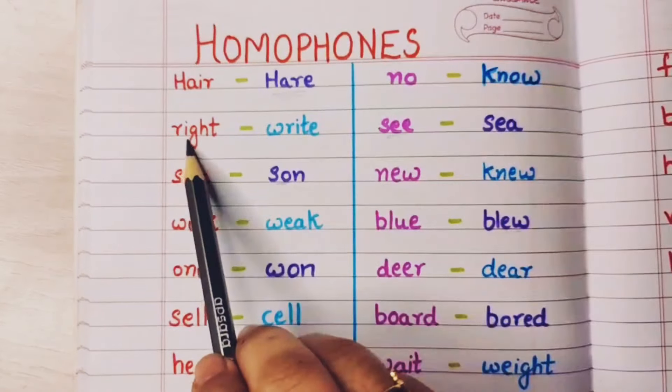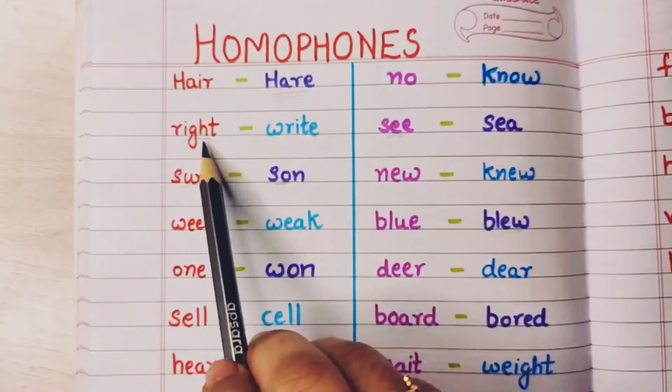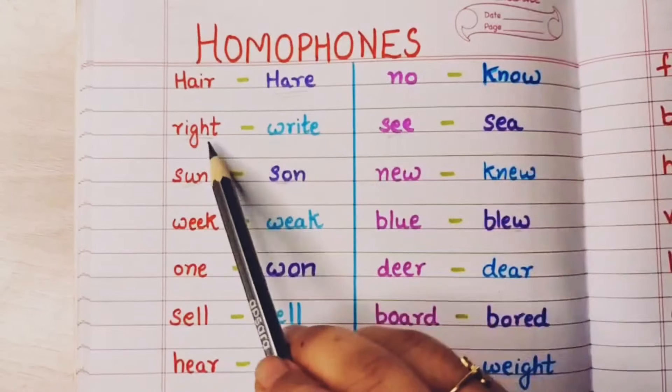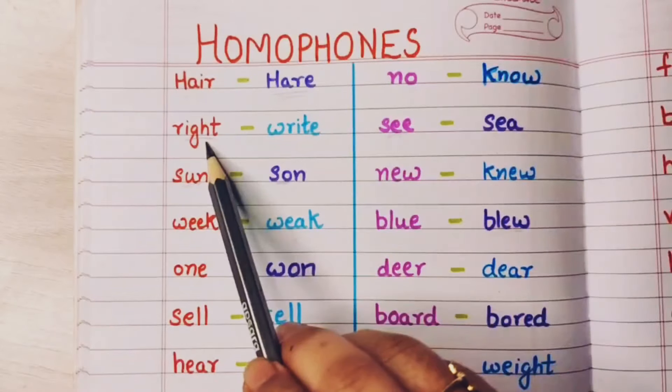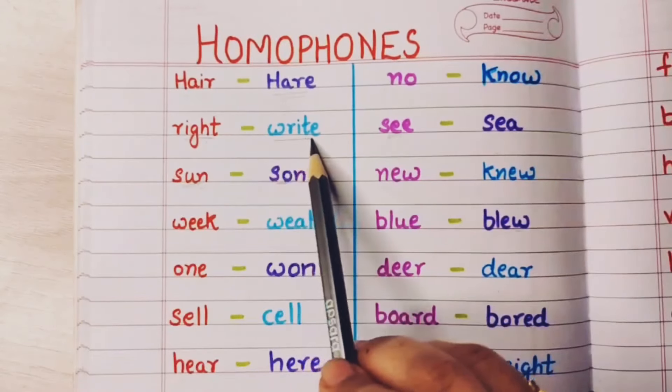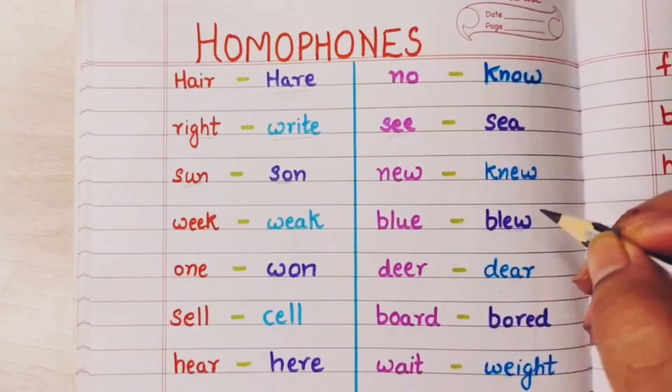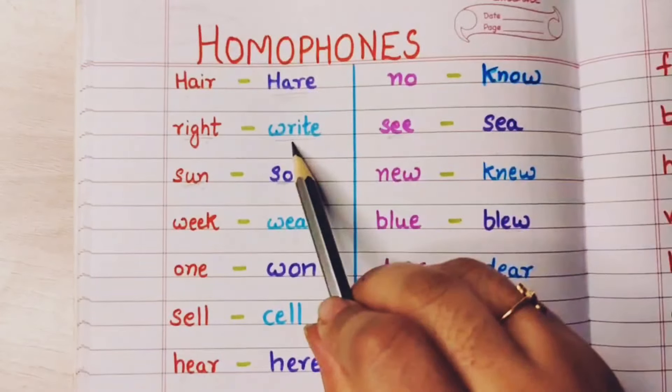The next one: right. This means right hand or even a right or correct answer. Now this write means writing something — likhna. This is that write.